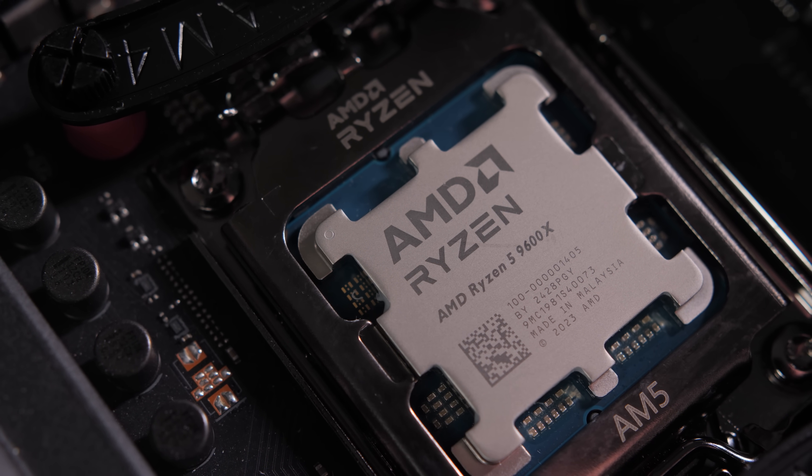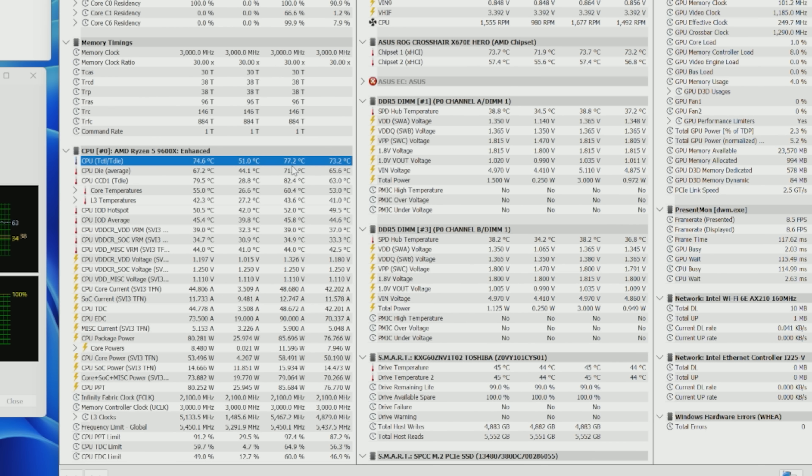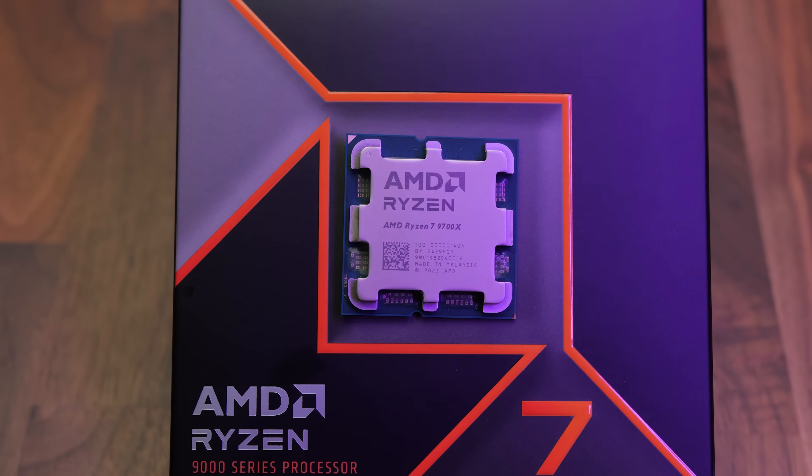Yes, the air cooler is a few degrees warmer, but it's also a lot less money. The 9600X should need even less cooling — it hits 76.1°C peak temperature, 73 to 74°C average, with an 83.4°C peak on CCD1. The Thermal-Rite Phantom Spirit EVO was only about one degree warmer: 77.2°C peak, 74 to 75°C average, and 82.9°C peak on CCD1. Hopefully that gives you a nice look at some of the various performance aspects of the 9600X and 9700X.